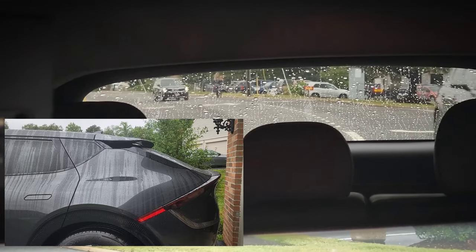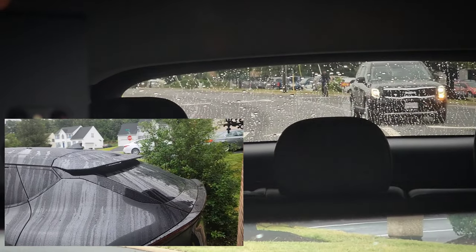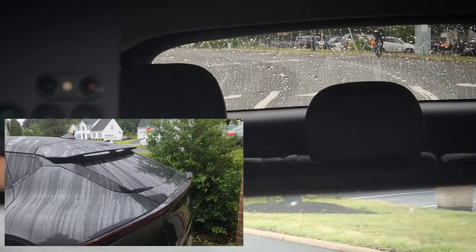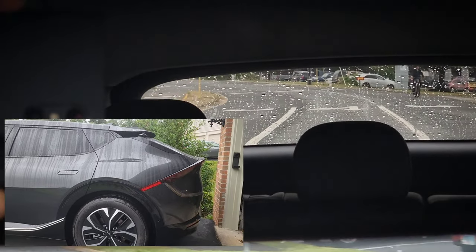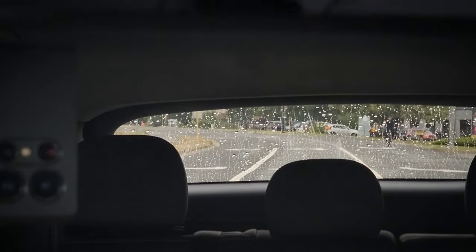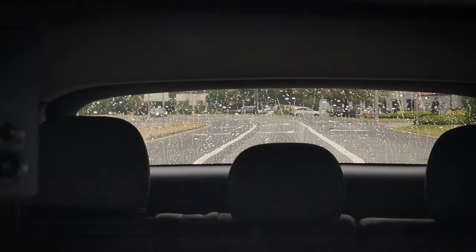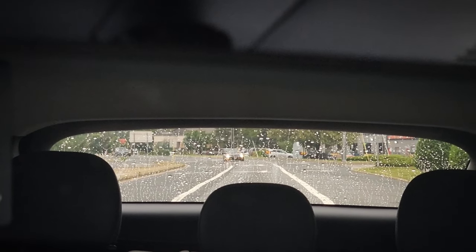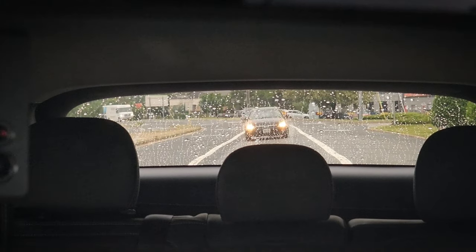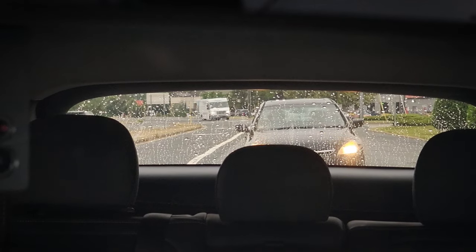The car is sloped in the back where the rear window is, just like a normal car — it's not straight up and down like an SUV or minivan. It is quite sloped, and as you can see, you can see perfectly fine out of the back. For those of you on the fence or worried about visibility when it's wet outside, there are no issues. It's just like a regular car, and I can see perfectly fine.